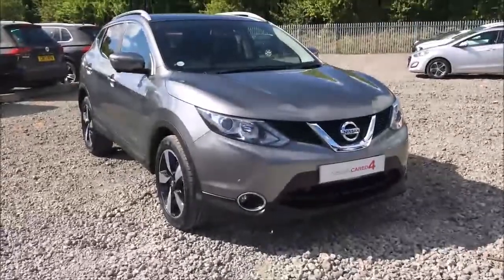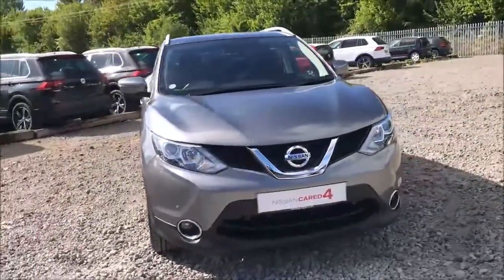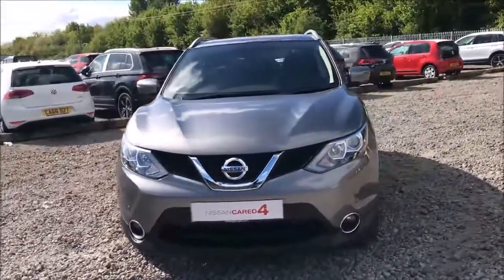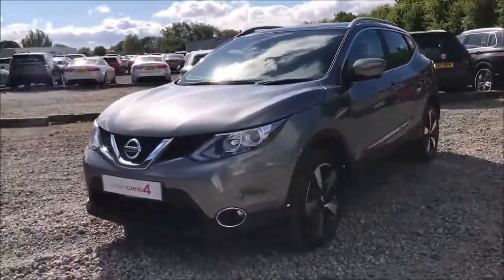Welcome to Wessex Garages Nissan here on Hadfield Road in Cardiff. In today's presentation we have a Nissan Qashqai N-Tec Plus fitted with a 1.2 litre turbocharged petrol engine and a 6-speed manual gearbox.